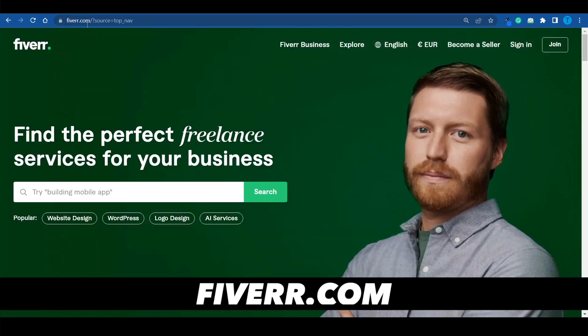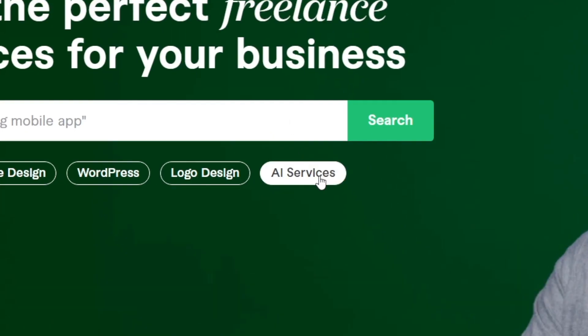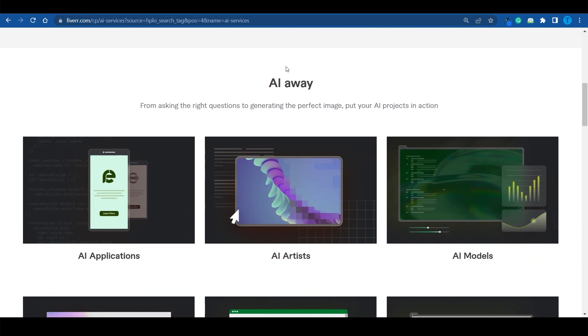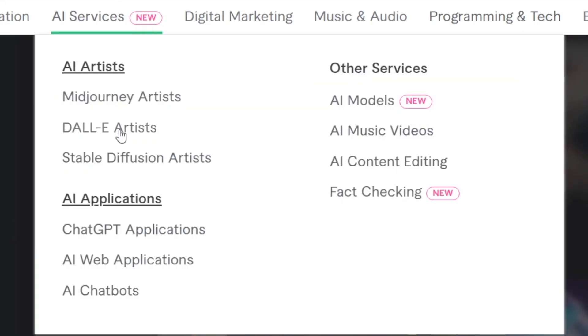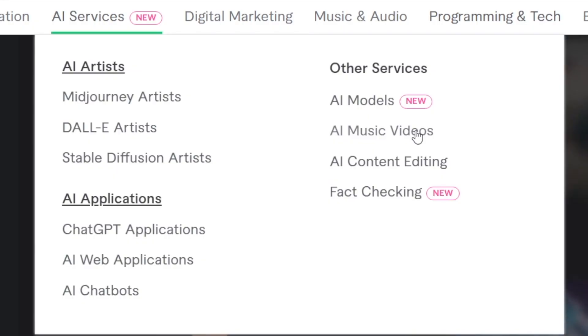The first one would be connecting to Fiverr.com and switching over to the new section called AI Services. Fiverr understood that the world is changing fast and they need to adapt, which is why they added this AI section. It's a new feature with a bunch of different subcategories. If you're using an art generator like Midjourney, DALL-E, or Stable Diffusion, you can monetize that. You can also create AI applications and sell that as a service. But most significantly, we're interested in AI music videos — and there's a separate section for that.